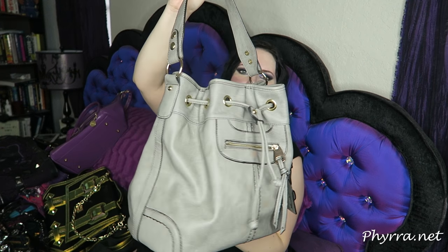This is a Scarleton bucket bag in grey. I carried it for a while and then stopped. I really do like the design — it's animal friendly because it's fake leather — but I decided I don't really like carrying a grey bag. It looks okay when I'm wearing black but it doesn't really do a lot for me, so I'm going to go ahead and donate it.